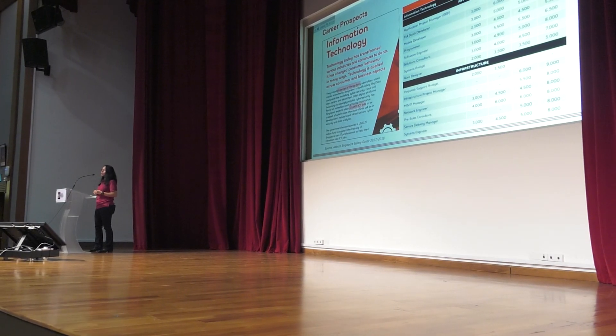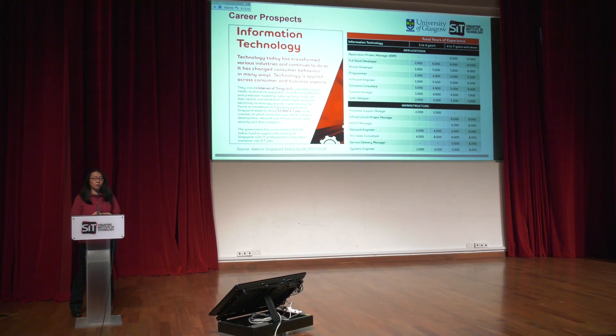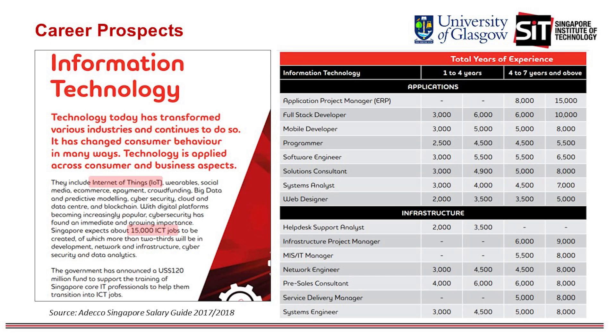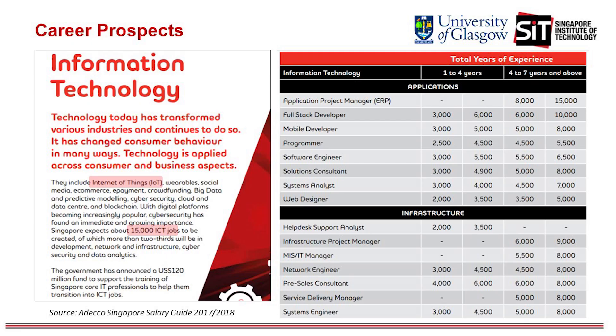Career prospects upon graduation are very good. Roles will involve areas like wearables, social media, e-commerce, software development, and the Internet of Things. Singapore expects to produce an additional 15,000 IT jobs every year in areas of network and infrastructure, security, and software development. The table shown indicates competitive ballpark salaries for common fresh graduate roles.